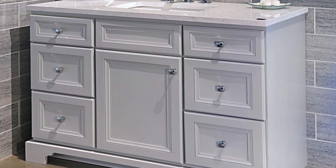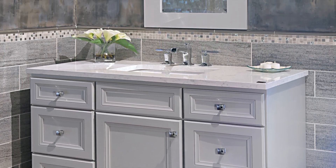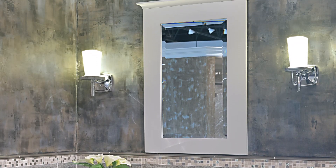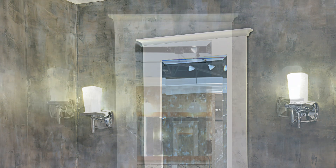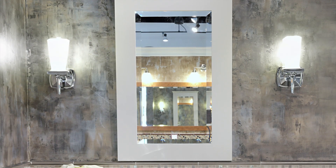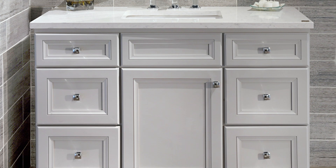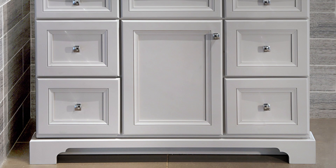Looking for bathroom inspiration but can't settle on a color palette to complement your house? Look no further. This transitional vanity ensemble in our bath and kitchen showroom at Central Plumbing and Heating features a combination of whites and grays that offers a crisp and clean look to match any bathroom space.